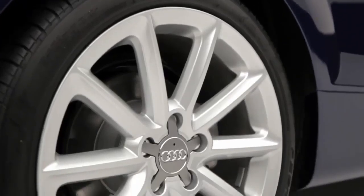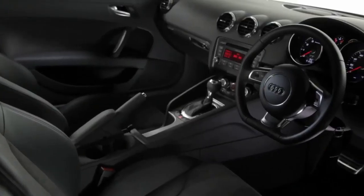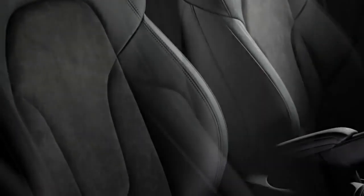Sport models come with 17-inch alloy wheels, a retractable rear spoiler, electronic climate control and sport seats upholstered in leather and alcantara.